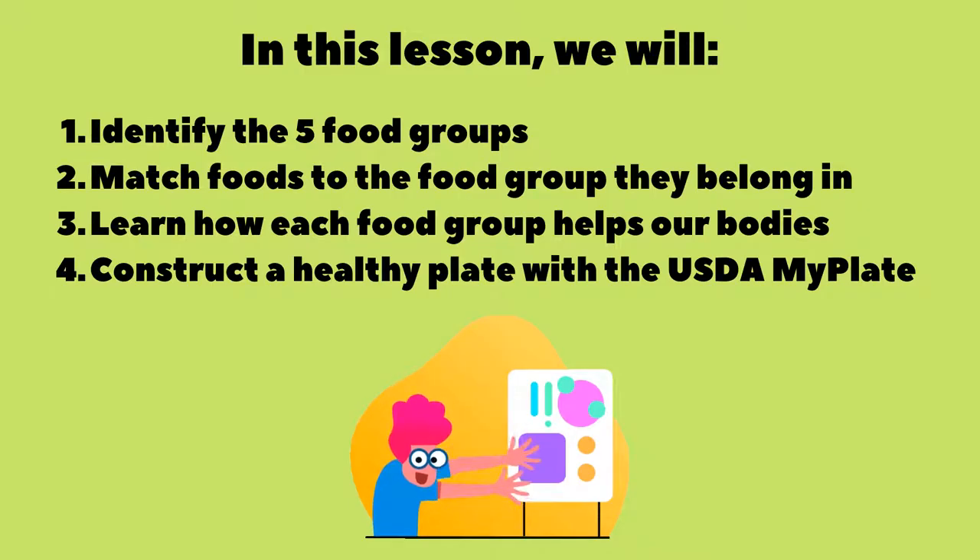In today's lesson, we will identify the five food groups, match foods to the food group they belong in, learn how each food group helps our bodies, and construct a healthy plate with the USDA MyPlate tool. Let's go!